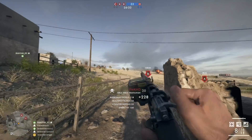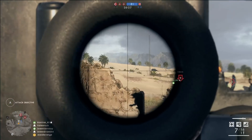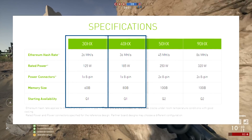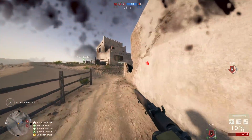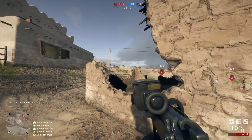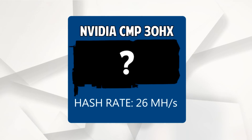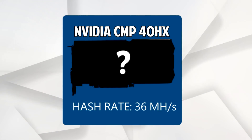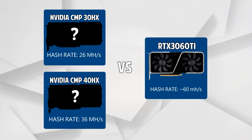Now they're going to be producing chips for both gamers and miners separately. This won't be an immediate fix — the CMP 30HX and 40HX are the only ones available in Q1 of 2021, and they both have lower Ethereum hash rates compared to the lowest tier 30 series GPU available right now, the 3060 Ti. A hash rate is a fundamental measurement that tells you how fast you can crypto mine. Q1's 30HX has a hash rate of 26 megahashes per second, the 40HX has 36 megahashes per second, and the 3060 Ti has around 60 megahashes per second.